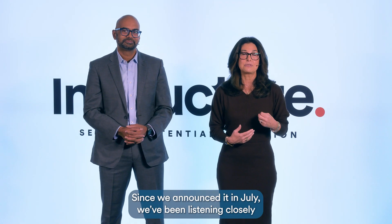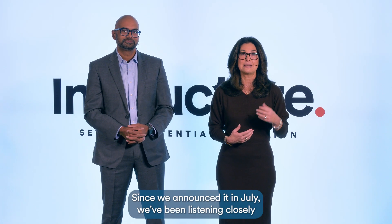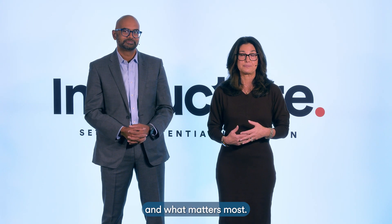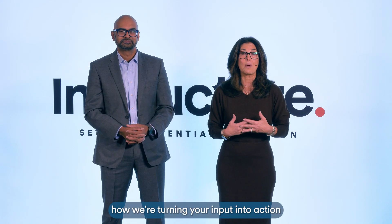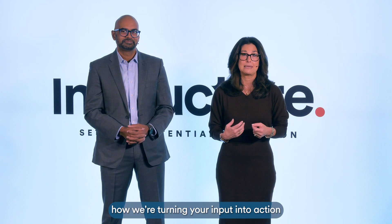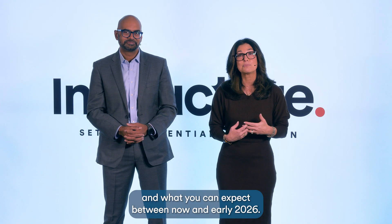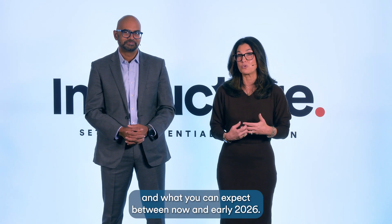Since we announced it in July, we've been listening closely to you — what's working, what's missing, and what matters most. We're excited to show you how we're turning your input into action with features available right now, and what you can expect between now and early 2026.